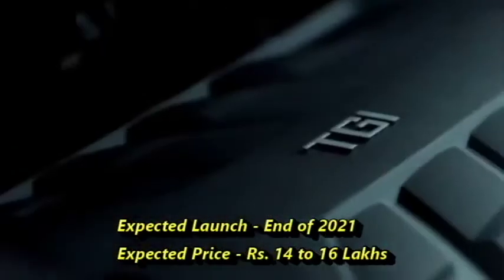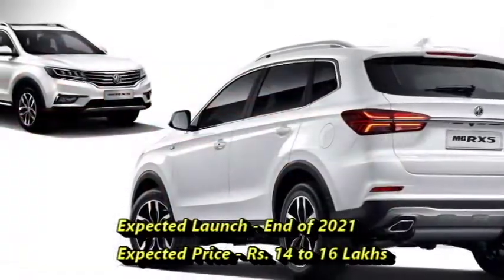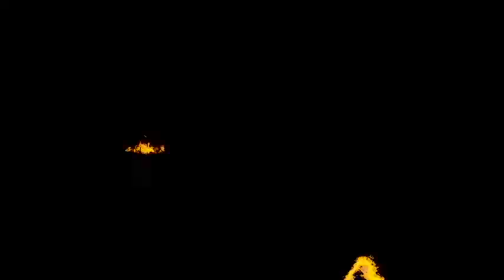According to MG Motor, the SUV will come to the market at the end of 2021 at an expected price between Rs 14 to 16 lakhs.